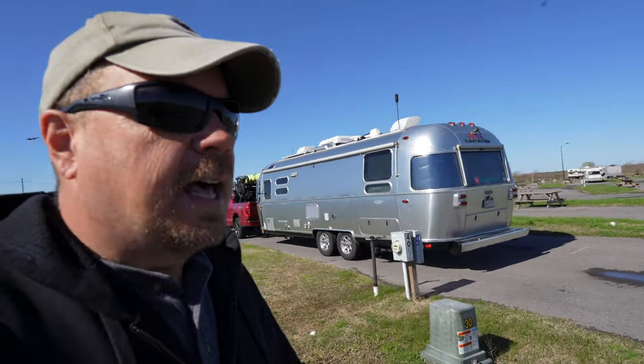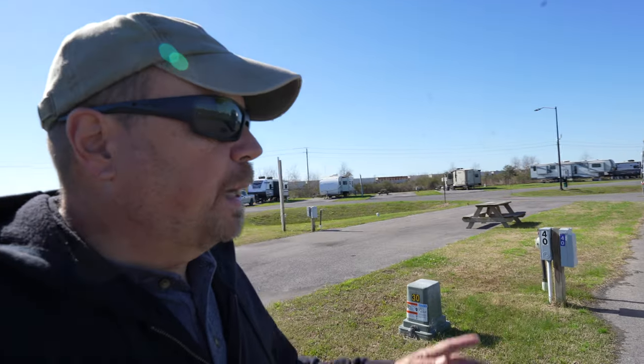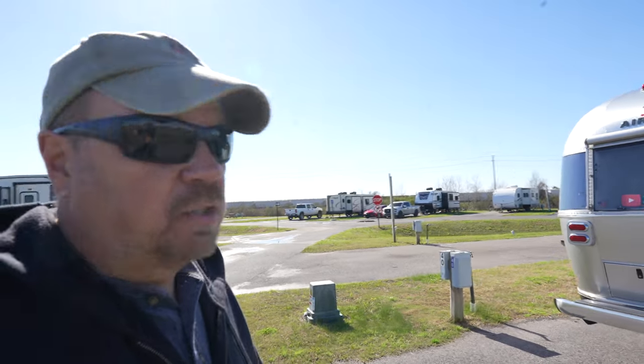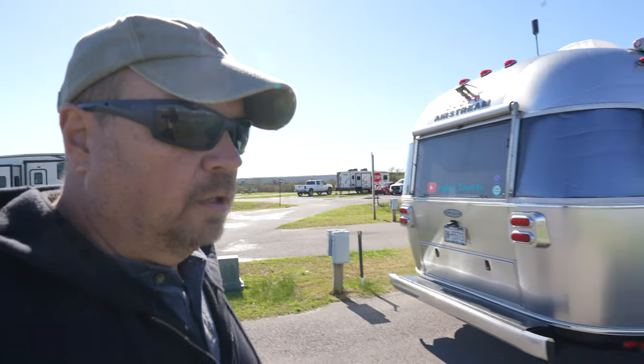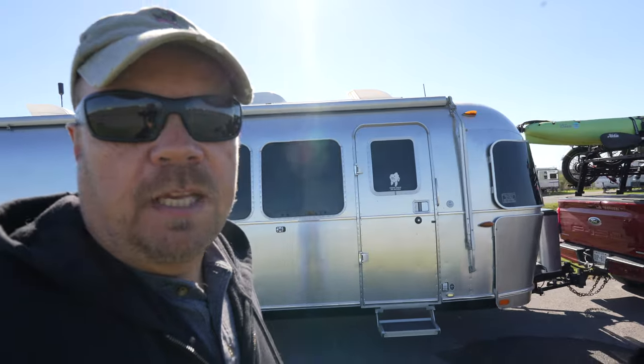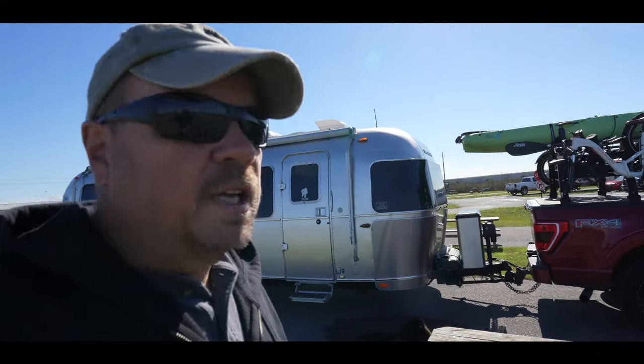We've got another day's driving and will put about 200 miles on today, which isn't too bad. Our destination is the other side of Houston, where we'll pull into a state park for the night. Then a little more after that — another day after that — and we'll get to where we're going to be for the next few days.